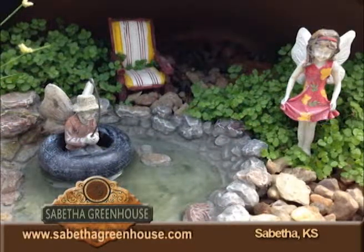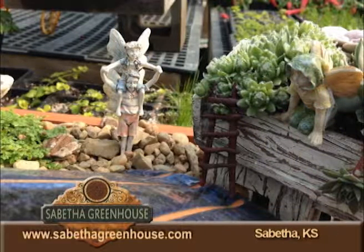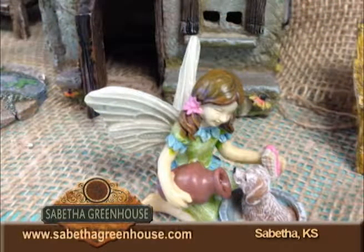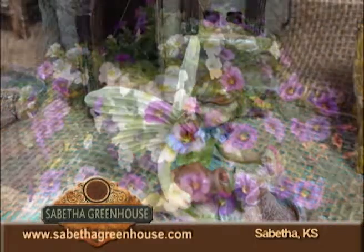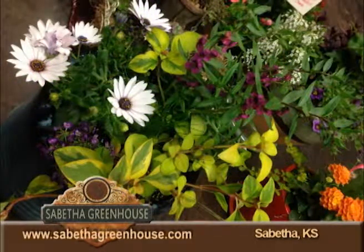Sabetha Greenhouse stocks a large selection of fairy garden accessories. A fairy garden is a tiny garden home for imaginary fairies that keep your garden beautiful and tidy while you're away. Customers of all ages have enjoyed the adventures in choosing their container, fairies and plants. The secret is to adorn your planter with small houses and tiny accessories fit for a fairy-sized person. Creating a micro-environment is soothing, relaxing and engaging for young and old.